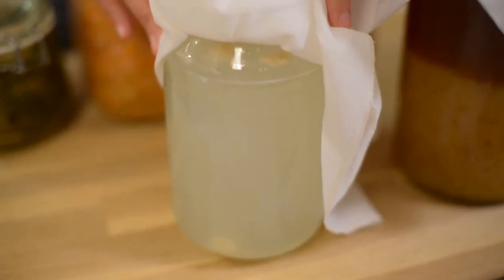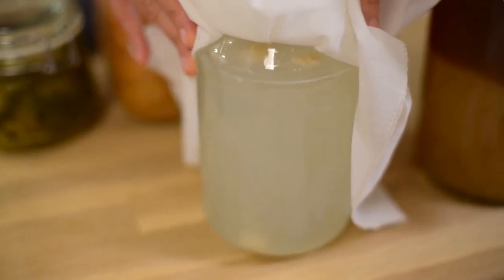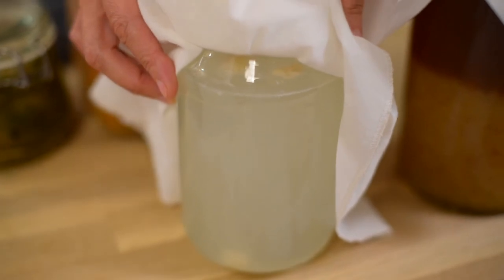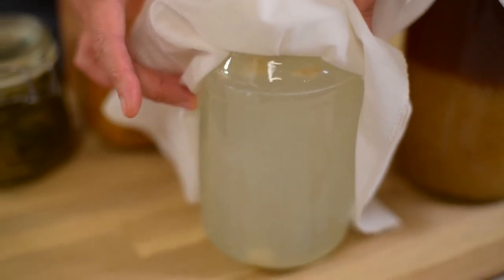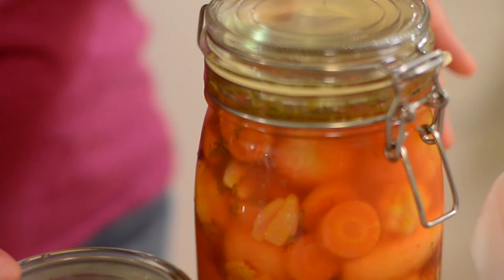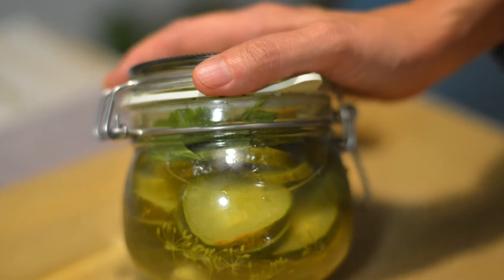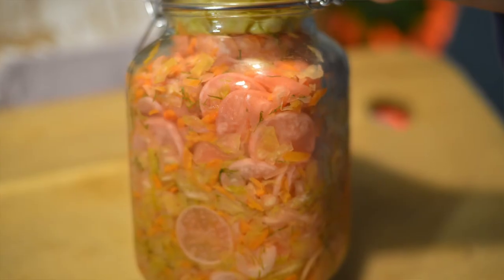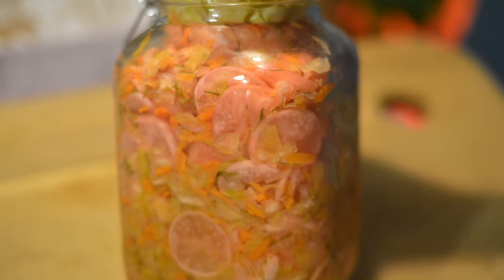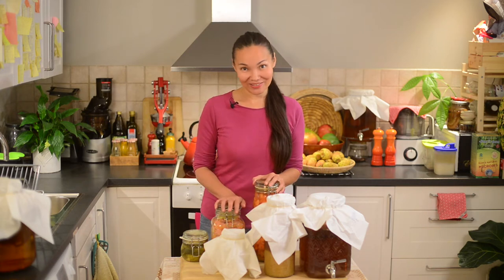I also have coconut kefir — I think it's the best, it's my favorite probiotic drink, and today I'll share this recipe. I also have fermented vegetables, which are an outstanding source of probiotics: pickled cucumbers, sauerkraut, and fermented radishes and cauliflower.